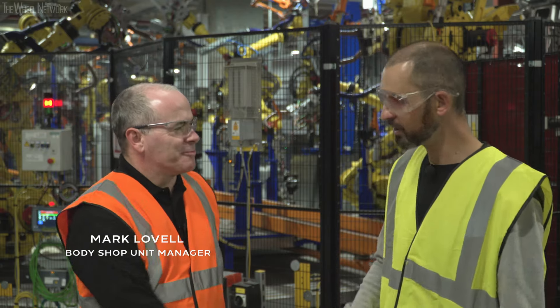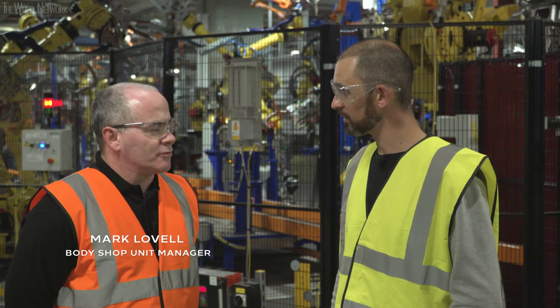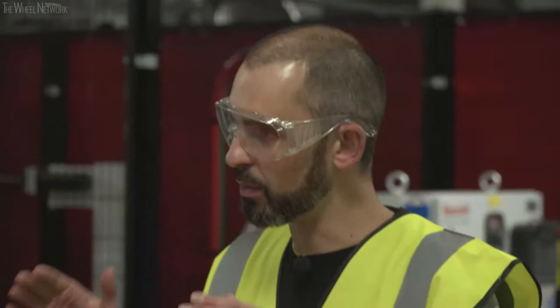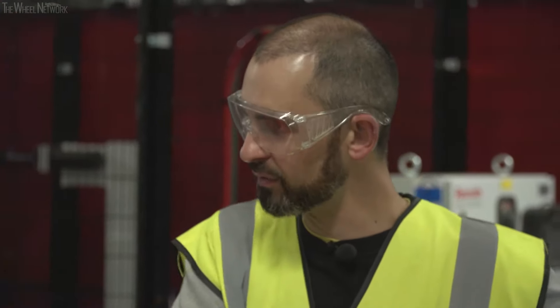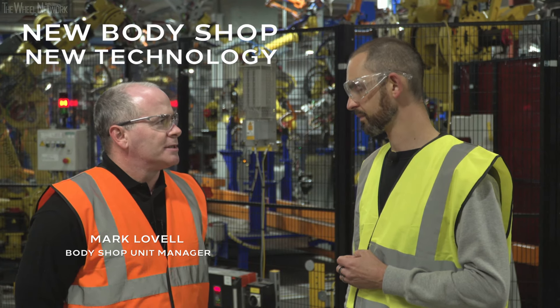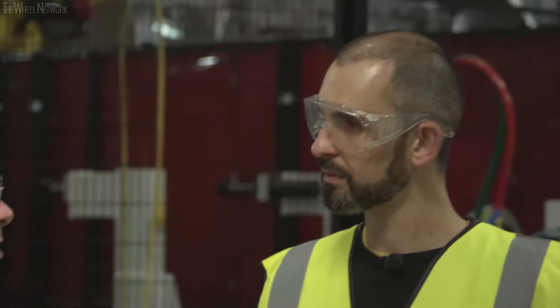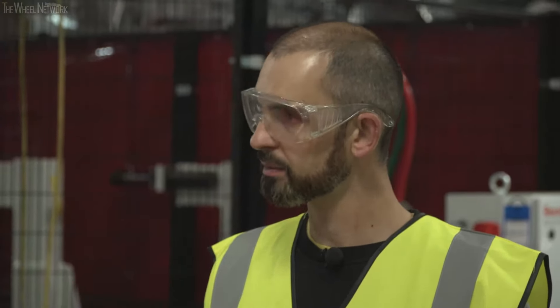Nice to meet you, Mark. You're in charge of this brand new operation that we're standing in the middle of. I've been the manager of the body shop for six years now — this is my second new model that I've seen in. Is this the most exciting bit when you have an all-new model, when you have to clean the decks and start all over? It is — it's the most difficult bit, but also the most exciting. New technologies, new equipment — it's a fantastic opportunity to change and modernise, which is what we've done with this particular vehicle. We started putting this in last summer, which may seem a long time ago, but it's still a very quick timeframe to install a brand new vehicle into what was a car park.